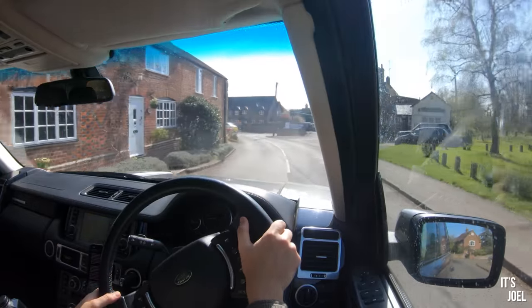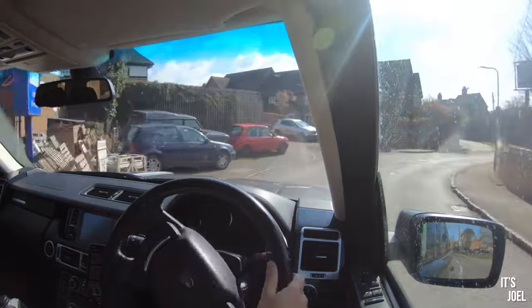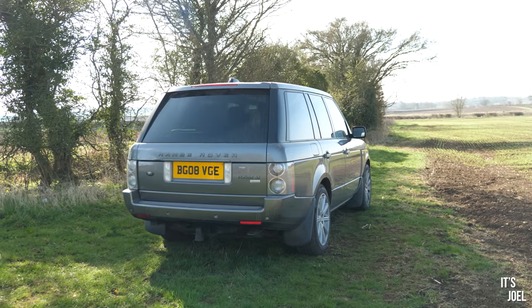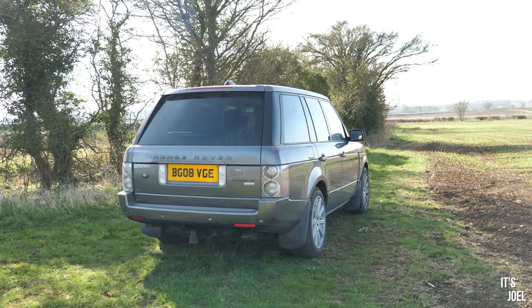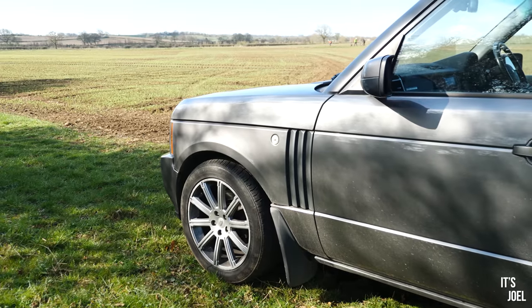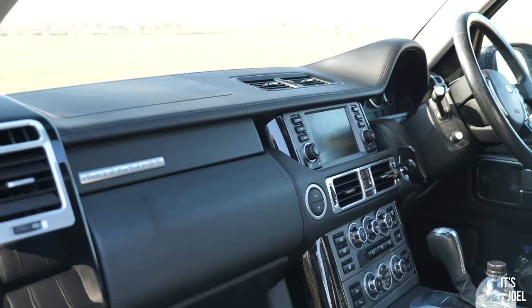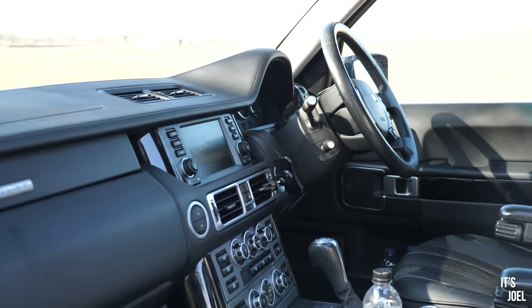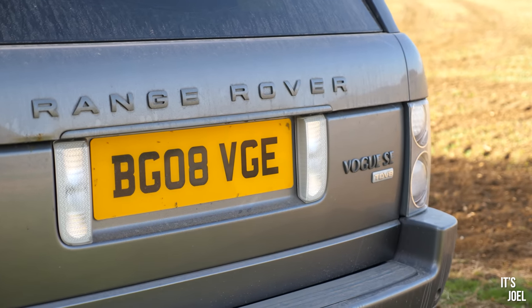In all honesty the 4.4 litre TD V8 would have been my first choice — it's a better engine, comes with a better gearbox, and it returns better fuel economy. But with the price that this car was advertised for and what I ended up paying, it was a no-brainer. I would have needed to spend at least another three or four grand to upgrade to one of those 4.4 TD V8s. For one of those cars with mileage like mine — under 130,000 miles — in this sort of spec with a dark interior and a Vogue SE, you're well over £10,000.